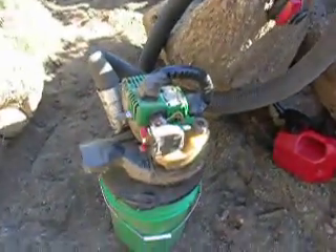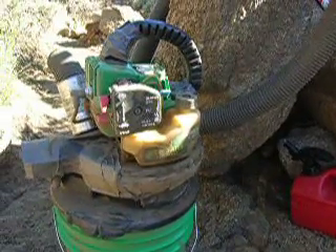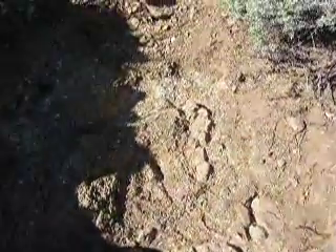Here's my little homemade unit — a little weed eater, Featherlite 1500 on top, five-gallon bucket, eight-foot two-and-a-half-inch hose, and a little one-gallon gas can. I'm pretty proud of this. Even if I don't get any gold, I know that I sure got down to the bedrock.